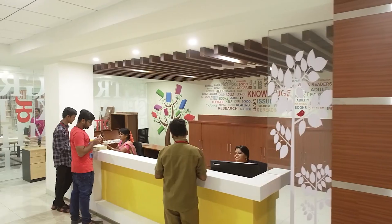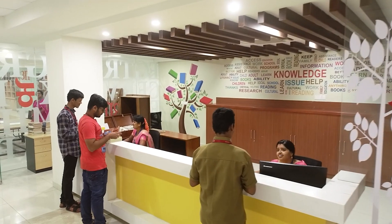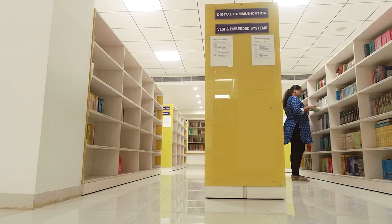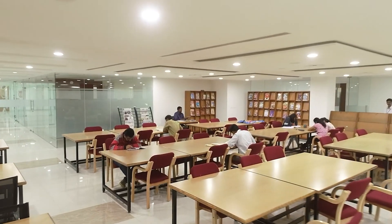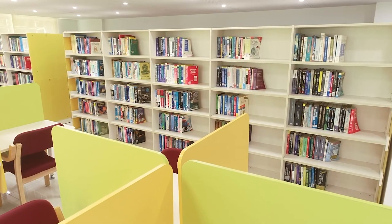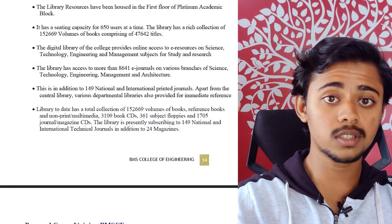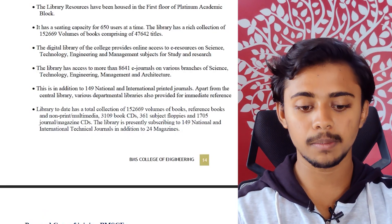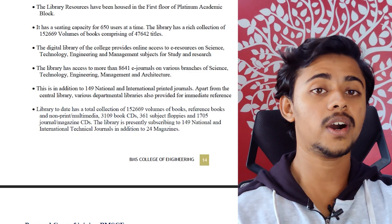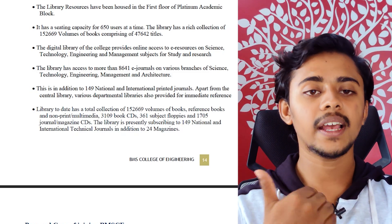One of the major attractions of BMS College of Engineering is its huge library of 49,500 square feet, very well maintained. The library is housed on the first floor of the Platinum Academic Block with a seating capacity of around 700. It has 1.5 lakh books along with e-journals and other resources. Details on borrowing limits and duration are in the PDF.